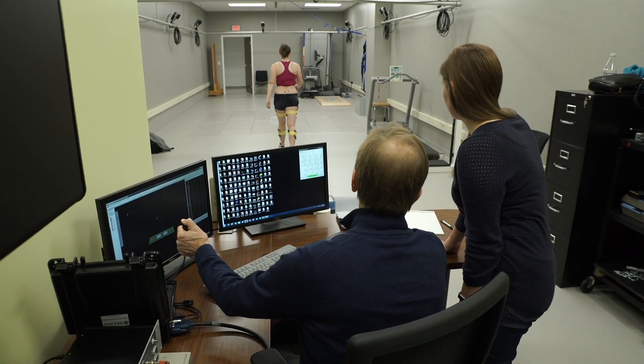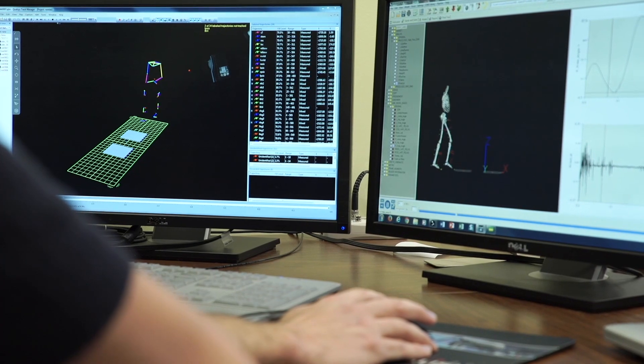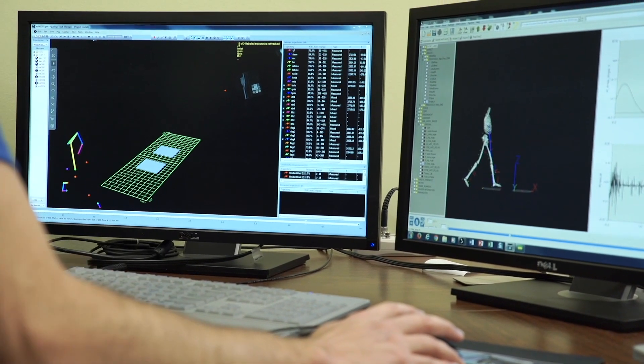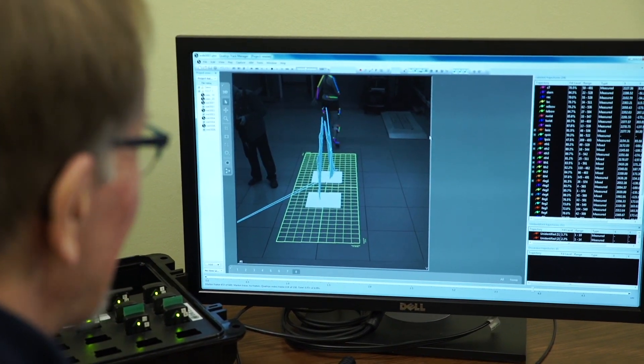The Sensory Motor Behavior Laboratory is a combined research and academic space used for human movement data capture and analysis using several types of instrumentation and computing methods. The data gathered helps students discover differences between healthy muscles and muscles damaged by a stroke or an injury.